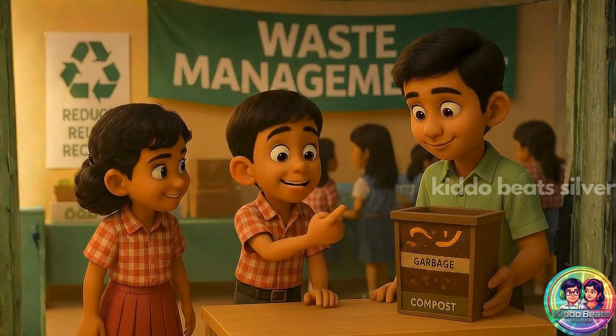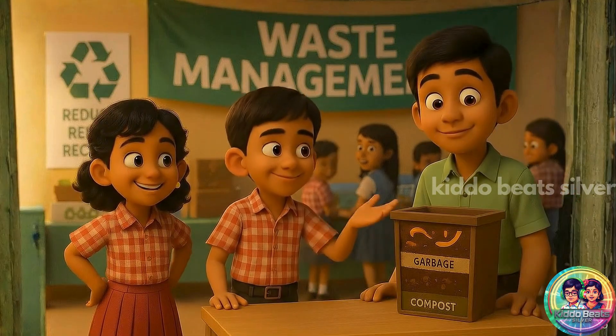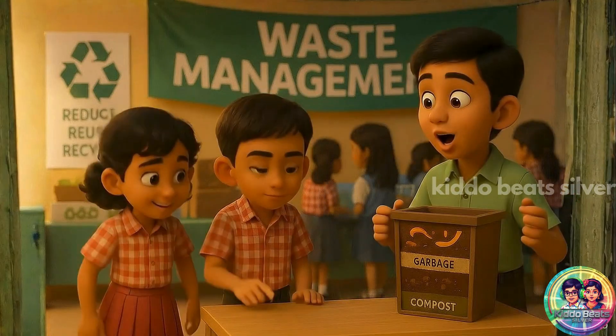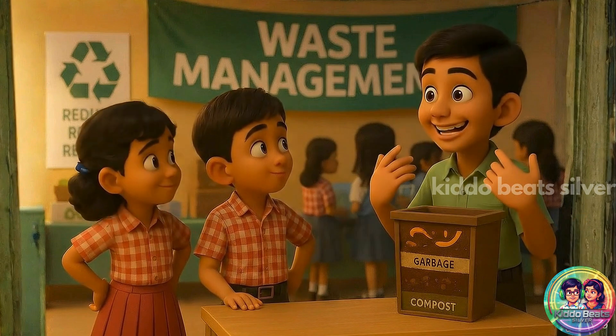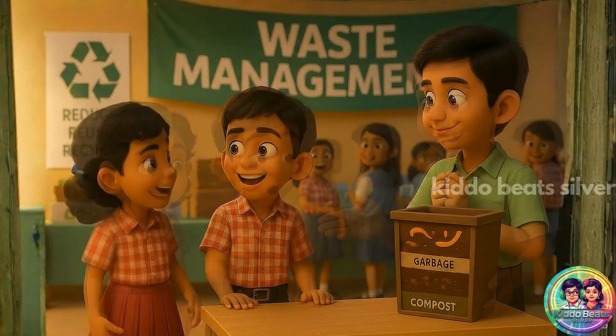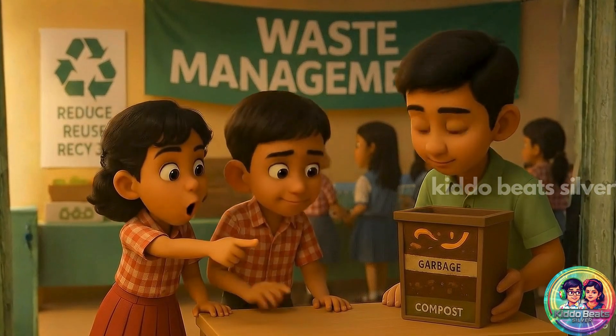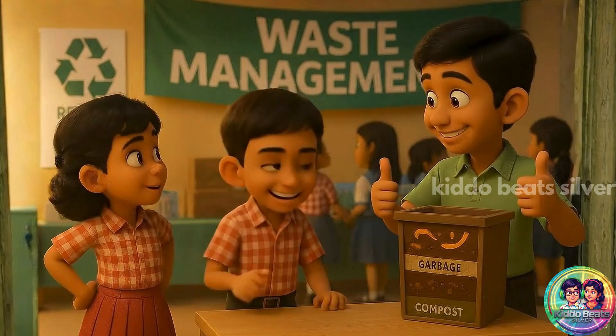So kitchen waste can turn into fertilizer? That's awesome. Composting makes soil healthy and reduces garbage. This is how we sort the waste — we put the compost here. It's much better for the environment.